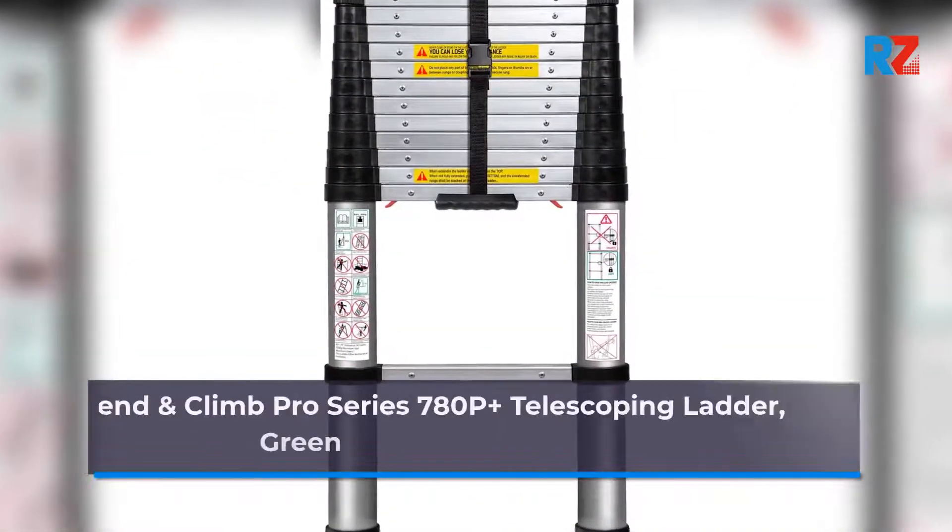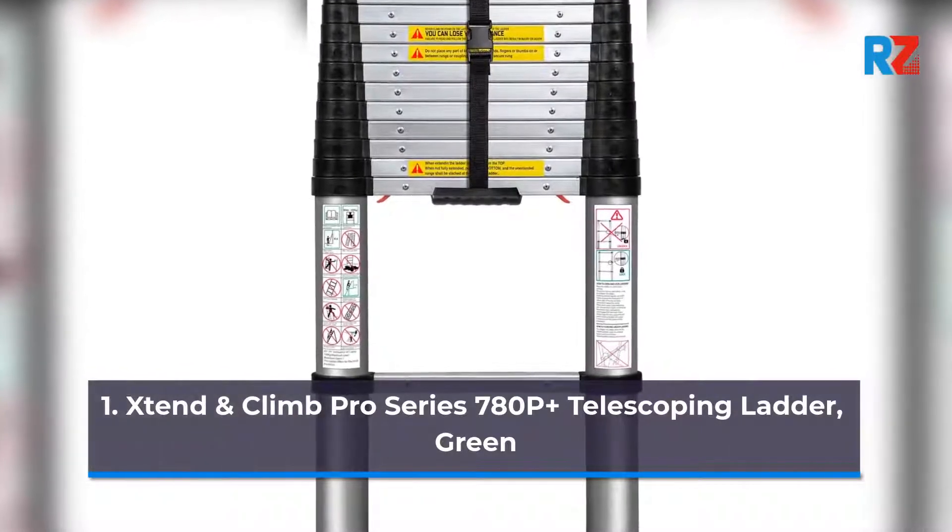1. Extend and Climb Pro Series 780p Plus Telescoping Ladder, Green.